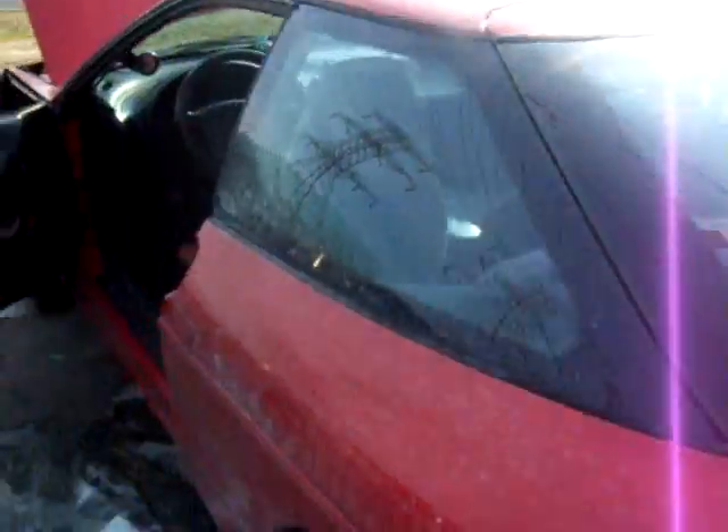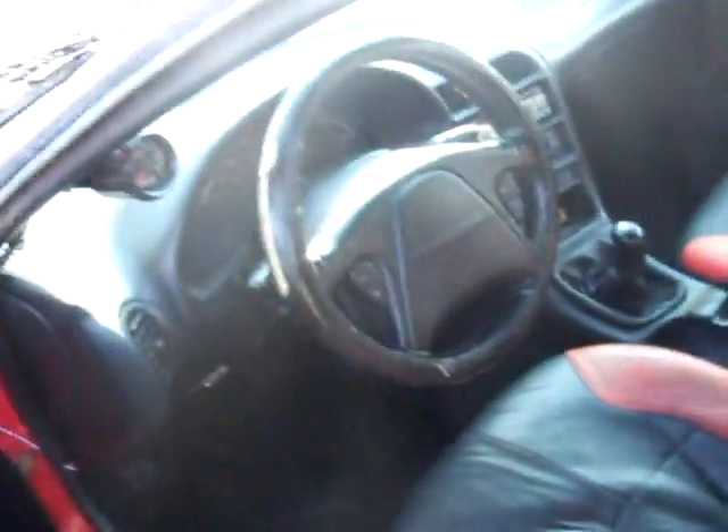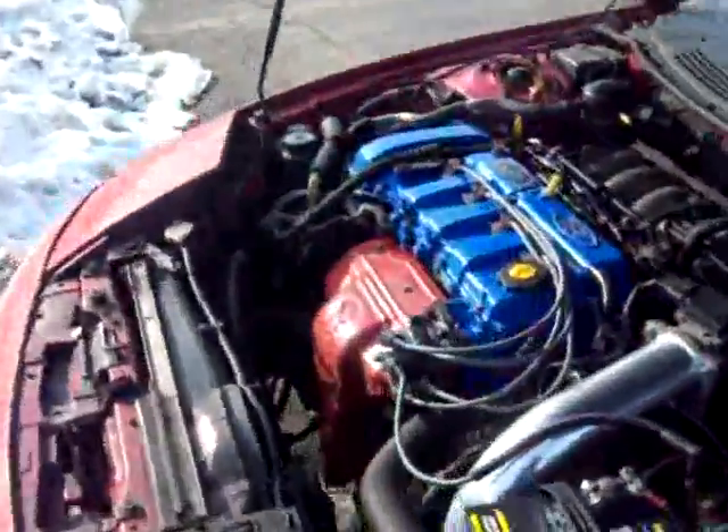This is my little $200 Probe — 2.0, 4-cylinder, 5-speed trans. Bought this little car for $200 down in Florida. Didn't have the aftermarket tech. Motor was completely stock until I got my hands on it.